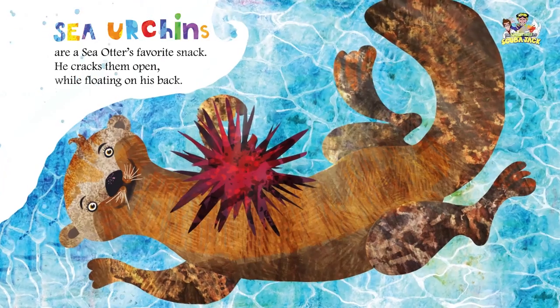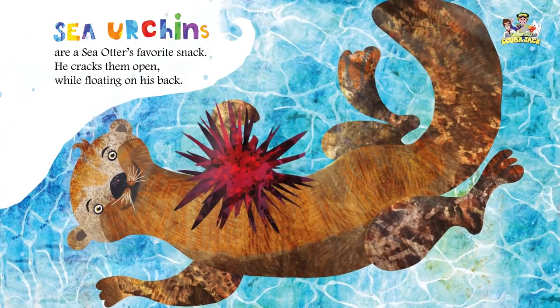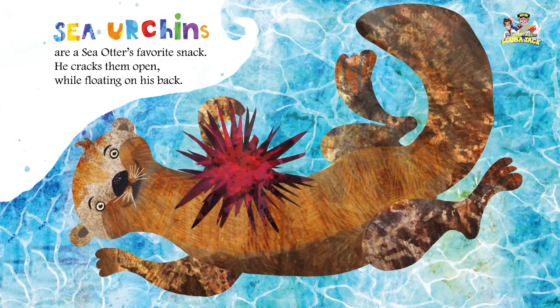Sea urchins are a sea otter's favorite snack. He cracks them open while floating on his back.